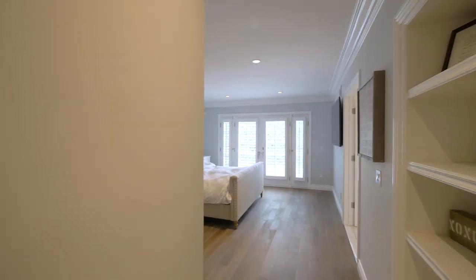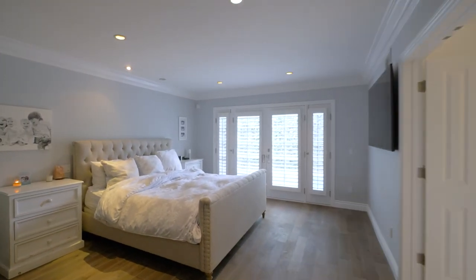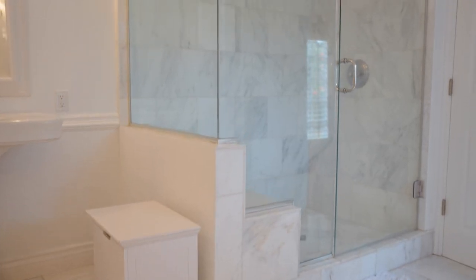The primary bedroom suite is so spacious with a huge walk-in closet and this front entryway. The double door entry to the bathroom features a separate tub and shower, dual sinks, and then access to the yard from the French doors.